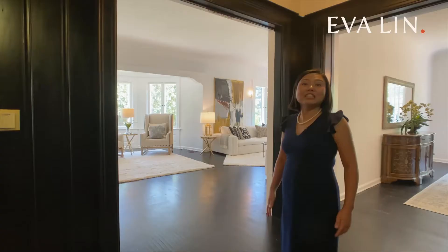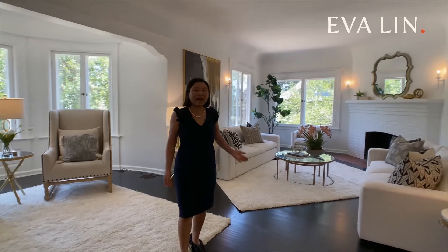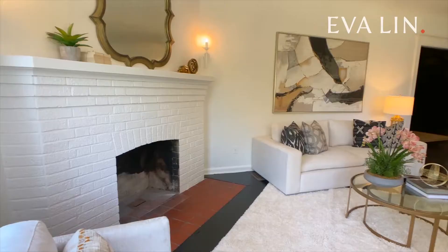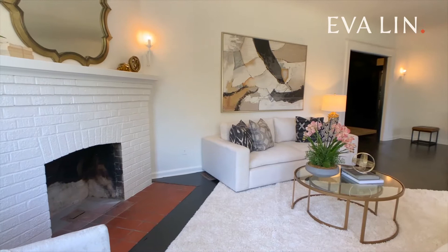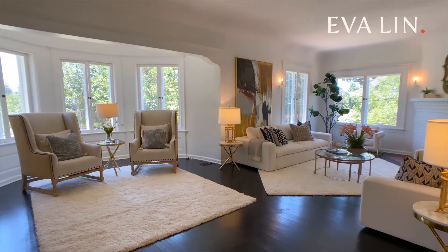To the left of the entry foyer, we walk into this huge living room. It's flooded with natural light and has a statement fireplace. There are multiple lounging areas and plenty of room for a grand piano. You'll appreciate the architectural detail like the coved ceiling. This is such a magical place to entertain your guests.